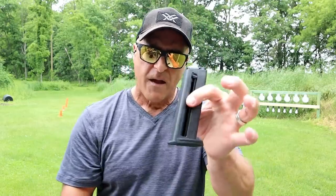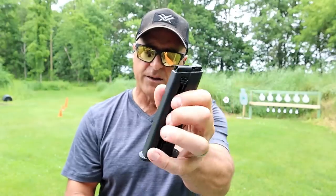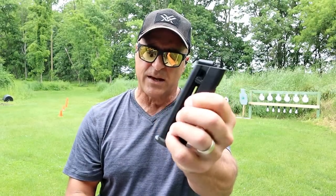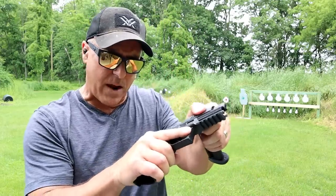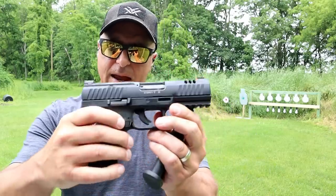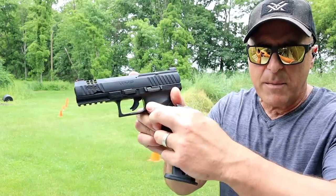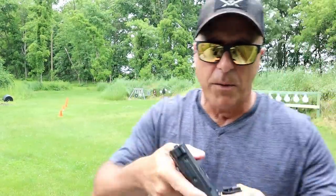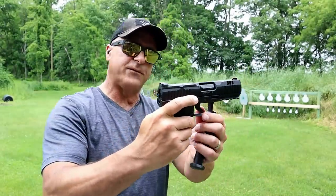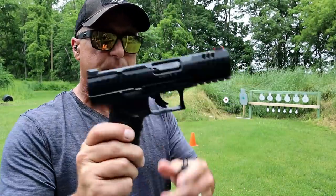It does come with two 15-round magazines. It has a loading assist — a little tab there that allows you to pull the spring down as you load. The spring weight is very light. It also has a right side and left side magazine release, and separate trigger guard releases for both righties and lefties. So if you've ever seen a gun that is left-handed friendly, this is it.